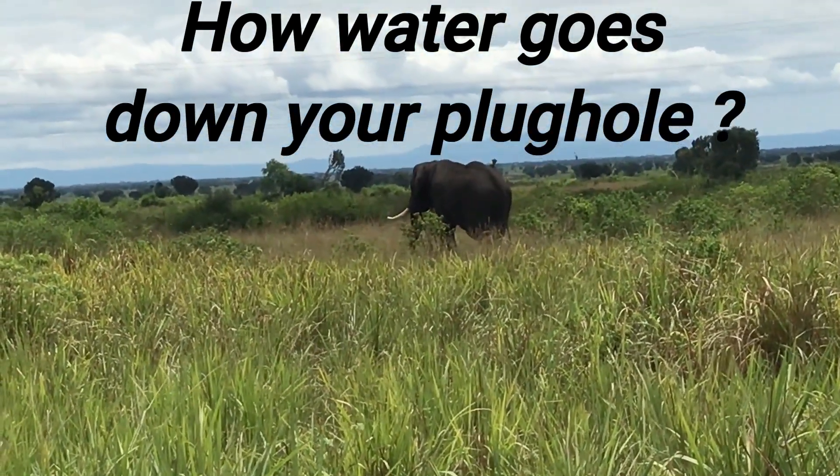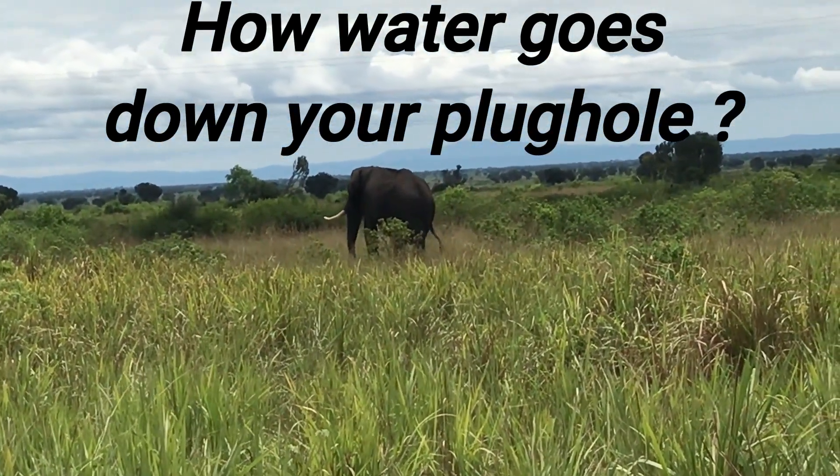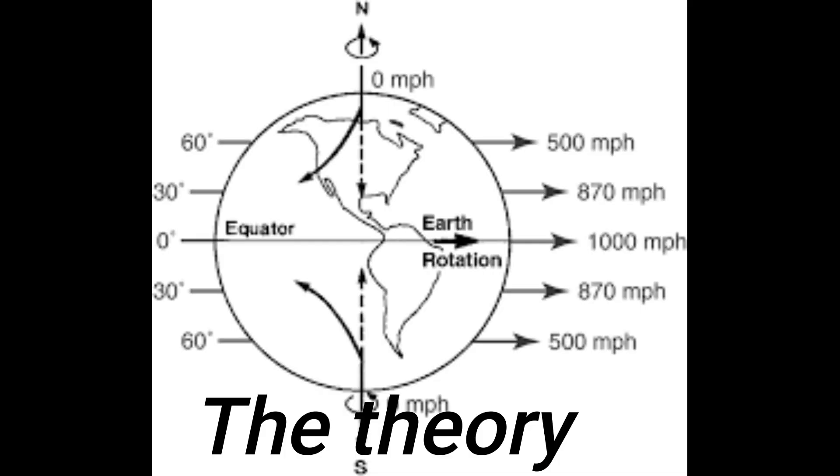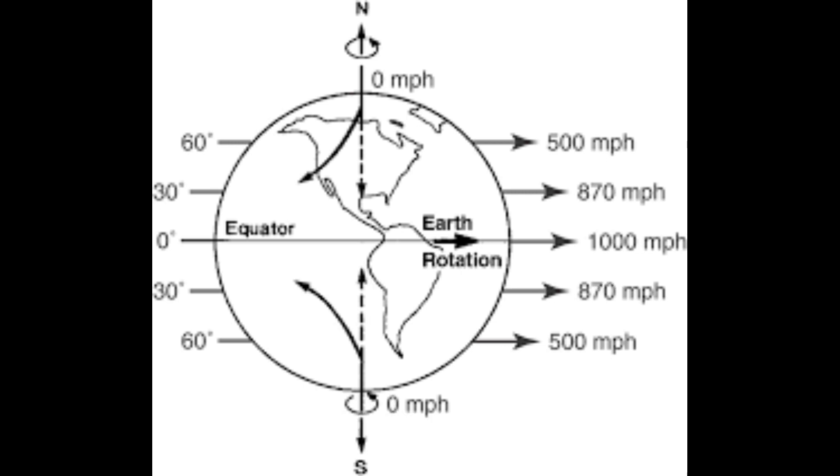We are here in central Uganda, right on the equator, to investigate how it is that water goes down the plug hole where you live. The theory is that water or air moving at 1,000 miles per hour at the equator — if it goes north, it meets a slower rotation and is deviated in a clockwise direction. Similarly, air or water in the southern hemisphere is turned in a counter-clockwise direction.